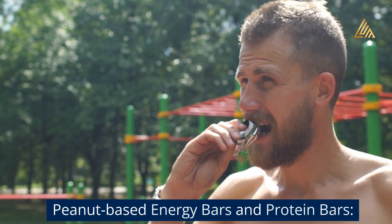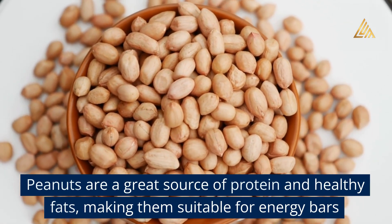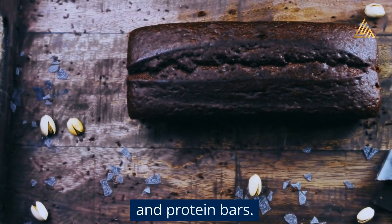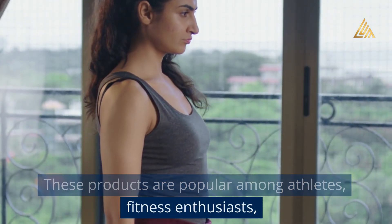Peanut-based energy bars and protein bars: Peanuts are a great source of protein and healthy fats, making them suitable for energy bars. These products are popular among athletes, fitness enthusiasts, and individuals seeking convenient and nutritious on-the-go snacks.